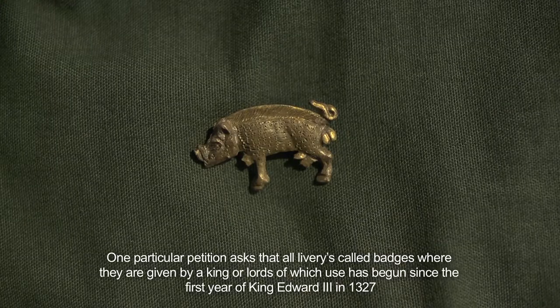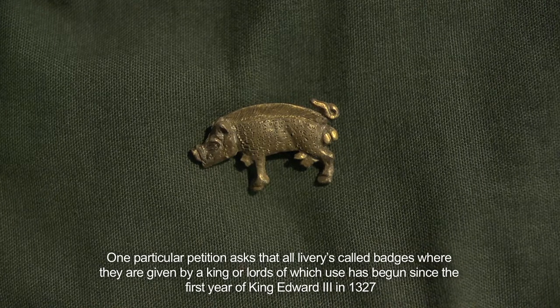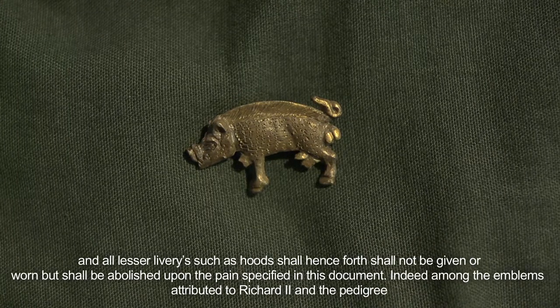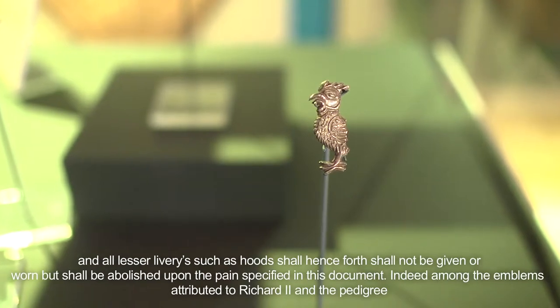One particular petition asks that all liverys called badges given by the king or lords — of which use has begun since the first year of King Edward III in 1327 — and all lesser liverys such as hoods shall henceforth not be given or worn, but shall be abolished upon the pain specified in this document.